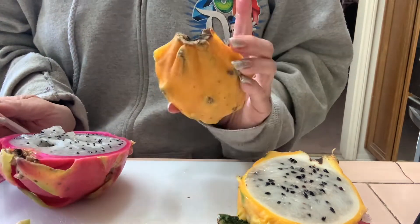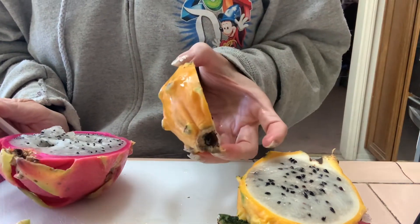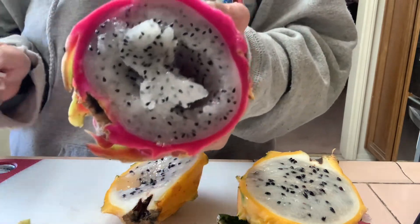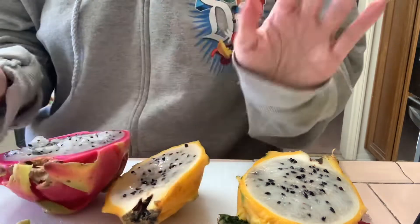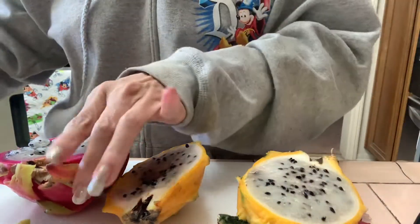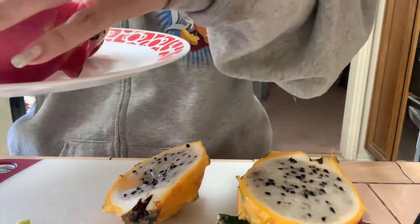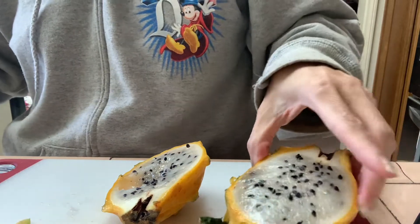I just wanted to share dragon fruit with you — there are two types that I know of, and I'm not sure if there are even more. Let me know in the comments if you've ever tried it. Thank you so much for watching, have a wonderful day, and happy Thanksgiving! I'm going to put these on my Hello Kitty plate — bye!